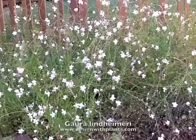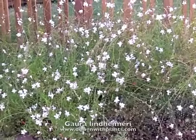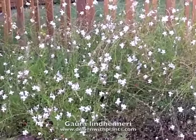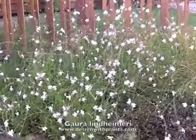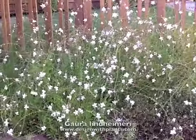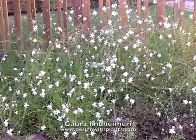There is also a pink variety of this that's a little shorter, more compact, and not quite as vigorous. I really enjoy the white one myself. I've had mixed results with the pink one — it doesn't seem quite as hardy.